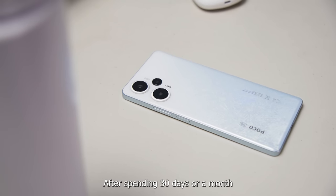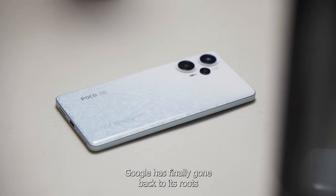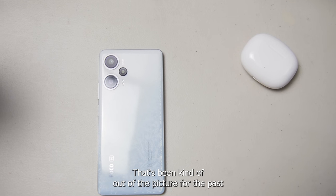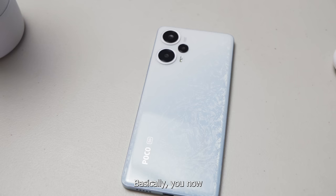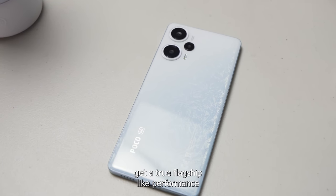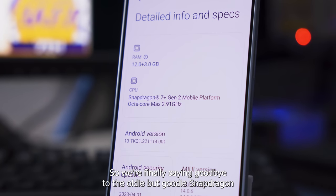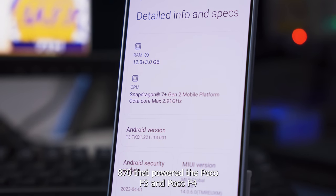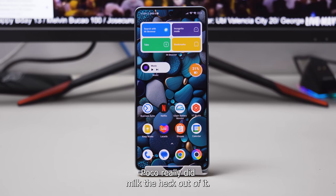After spending 30 days with the Poco F5 as my daily phone, I must say that Poco has finally gone back to its roots and introduced a flagship killer that's been kinda out of the picture for the past several releases. You now get true flagship-like performance from the Snapdragon 7 Plus Gen 2 chip, so we're finally saying goodbye to the Snapdragon 870 that powered the Poco F3 and Poco F4. Poco really did milk the heck out of it.